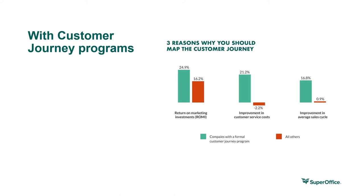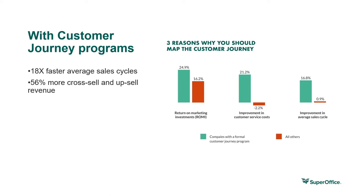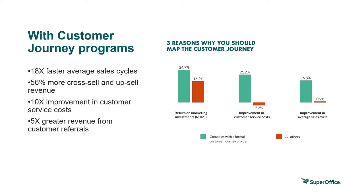An Aberdeen Group research paper found that companies with a formal customer journey program experience year-over-year growth that includes 18 times faster average sales cycles, 56% more cross-sale and upsell revenue, 10 times improvement in customer service costs, 5 times greater revenue from customer referrals, and 54% greater return on marketing investments. The same study found that only 36% of companies have a process to map out the customer journey, making this a huge opportunity to create a competitive advantage for your business.